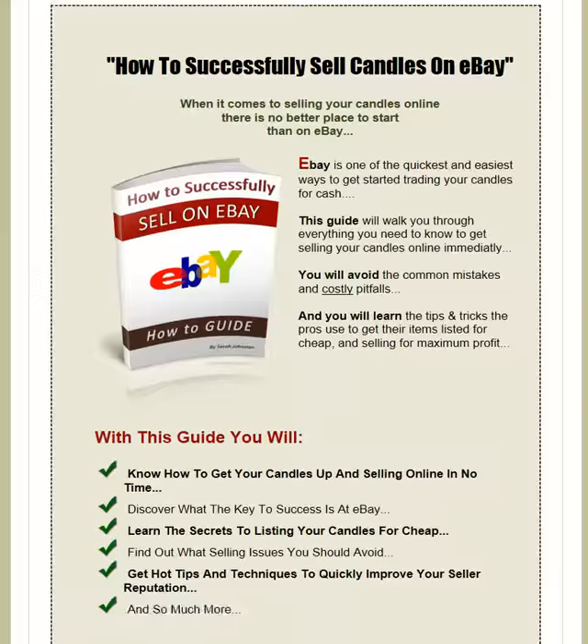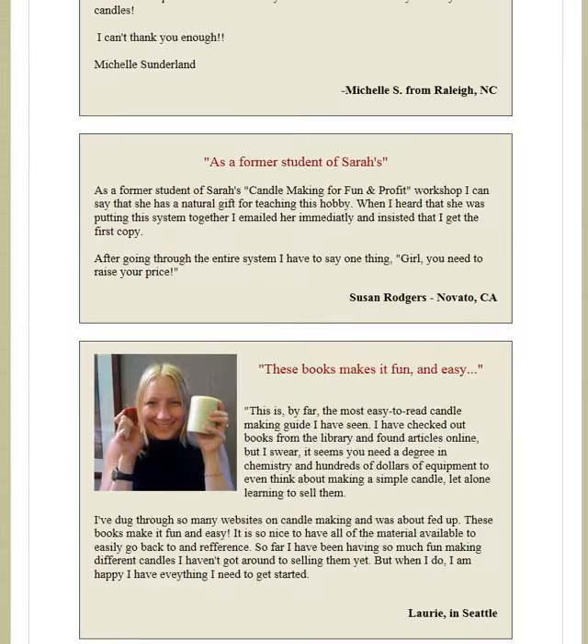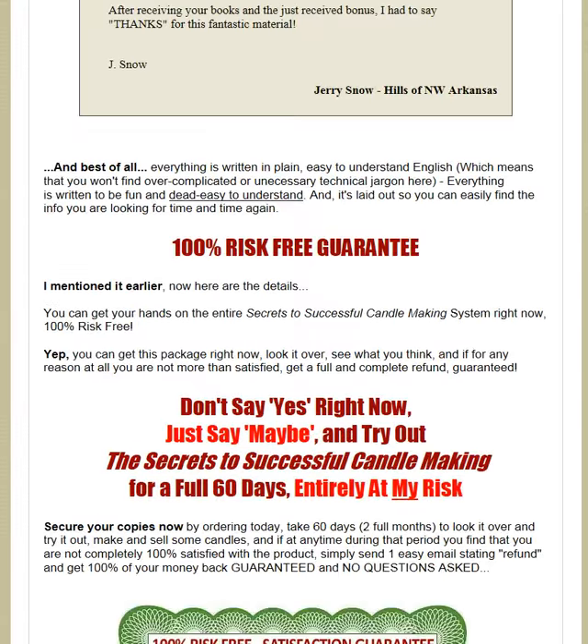It's only $37 with a money back guarantee. I got it for my sister last Christmas — she loves it and has a little business going making candles. She also does it with a lot of her friends, so it's a good way to kind of mingle, I guess you would say.